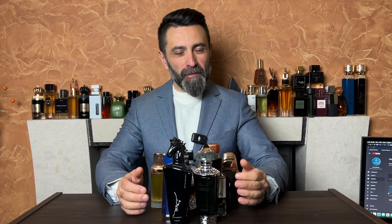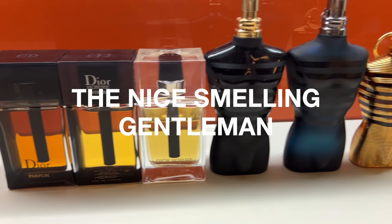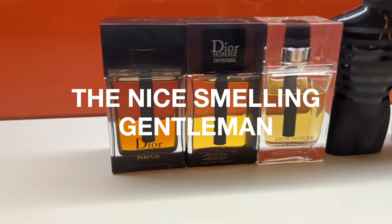Hello friends, I'm George, the nice-smelling gentleman. Welcome back to the channel. I hope that all of you are doing well. It's time for your daily dose of some fragrance content. For today, I've prepared a list of 12 superb affordable cold weather scents. I'm going to start with the ones that are a little bit more challenging — starting with the most challenging one featured in today's video.